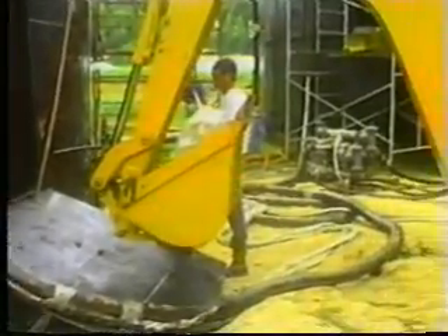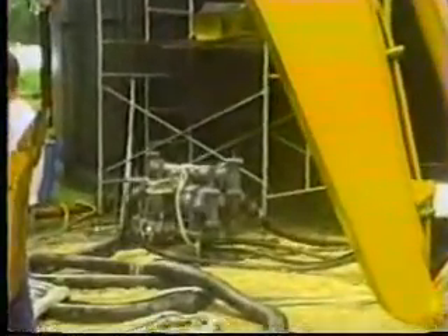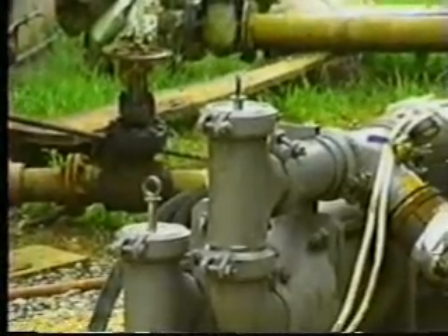With new regulations, tanks must be cleaned more often than ever before. More and more companies are wanting these sludges removed without diluting them. This is where the Sludge Master Pump really shines. With the hydraulic driven Sludge Master Pump's ability to pull in excess of 29 inches of mercury and discharge pressure up to 200 psi, it can outperform any pump in these applications.